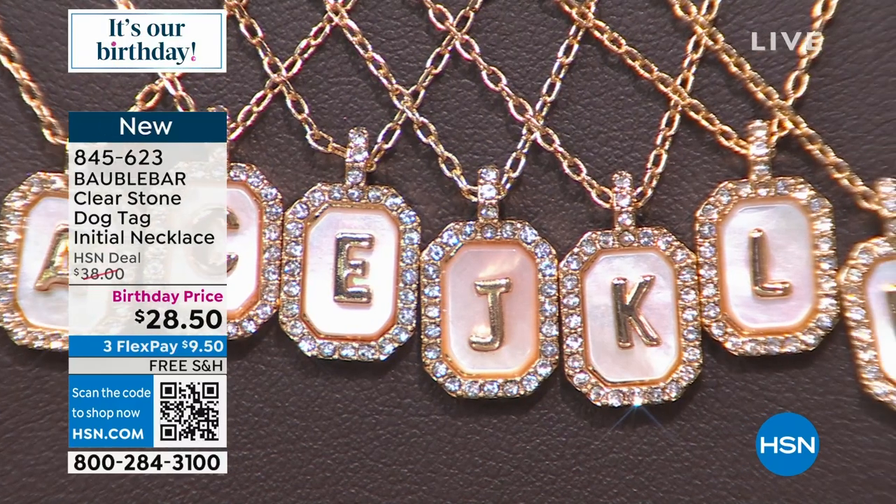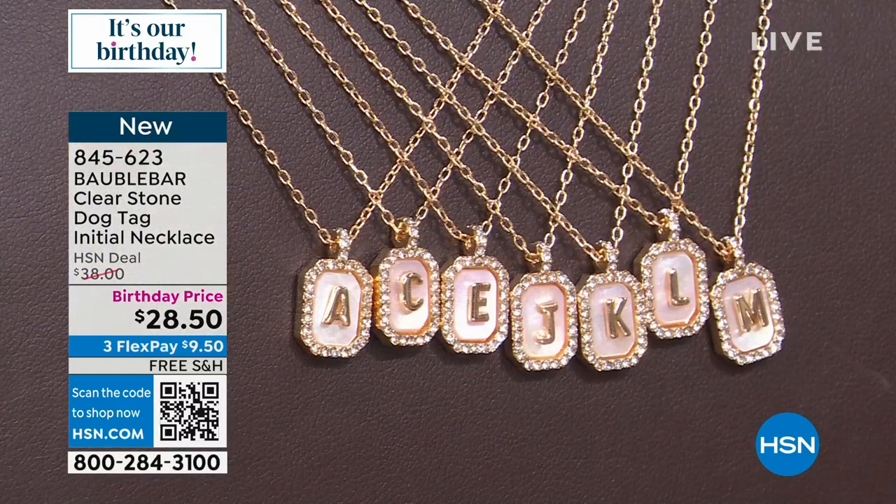And here are the letters we have for the dog-tag initial necklace: A, C, E, J, K, L, M, and S. I actually stole the S — so if you don't see it out there, it's because I'm wearing it.